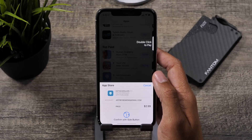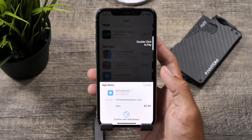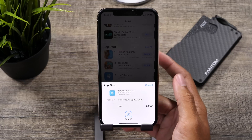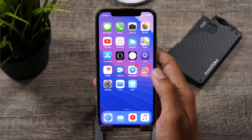Moving on, let's check out a really convenient feature also found in the App Store when making a purchase. The directions for purchasing an app, specifically on the iPhone X, are a bit more clear, and the animations make it more apparent as to how to go through this process.